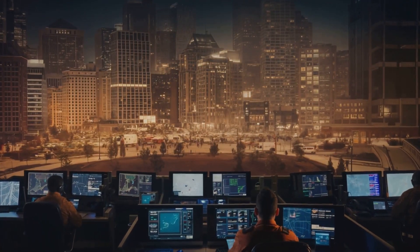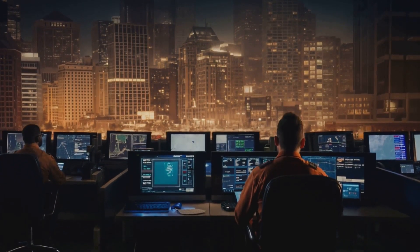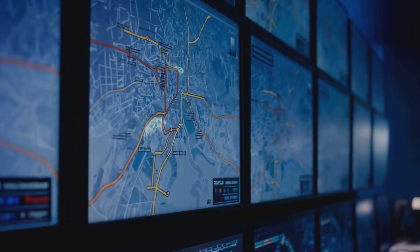On the ground, preparedness is our secondary defense. While deflection is ideal, governments must also plan for possible impacts. Effective evacuation, sturdy infrastructure, and coordinated emergency responses can save lives.